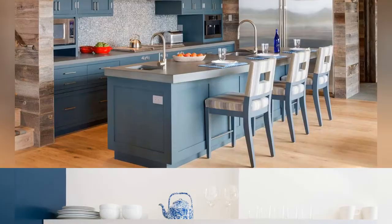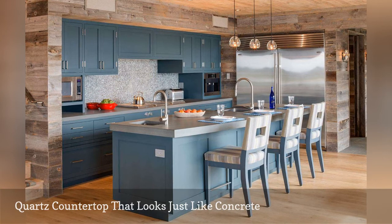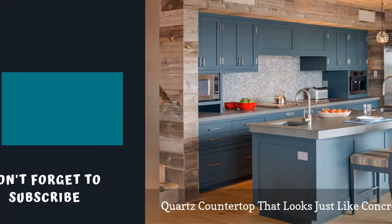Concrete countertops are insanely popular these days, but just like natural stone, the material can stain easily if not properly sealed. Enter the quartz countertop manufacturer Caesarstone. They engineered the quartz countertop in this cooking space designed by Holmes Hole Builders, a construction company out of Vineyard Haven, Massachusetts. The quartz countertop looks precisely like authentic concrete.